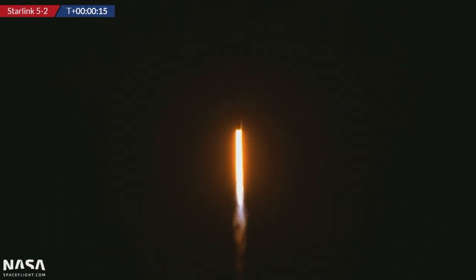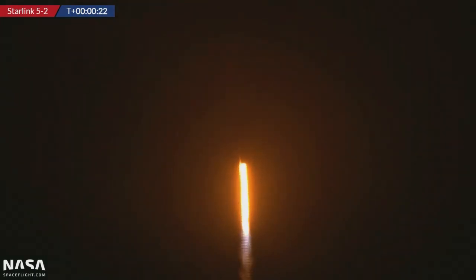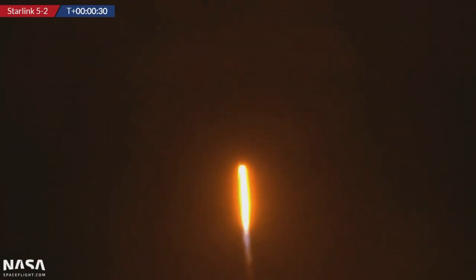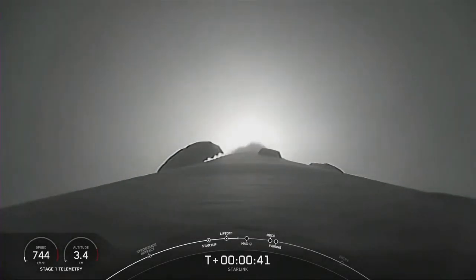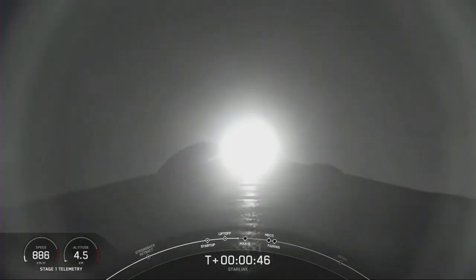Let's listen in to the sound of Falcon 9. Wow.